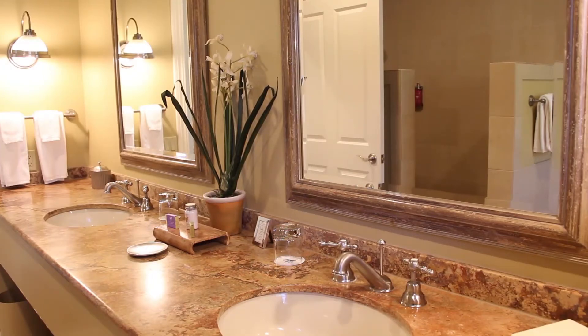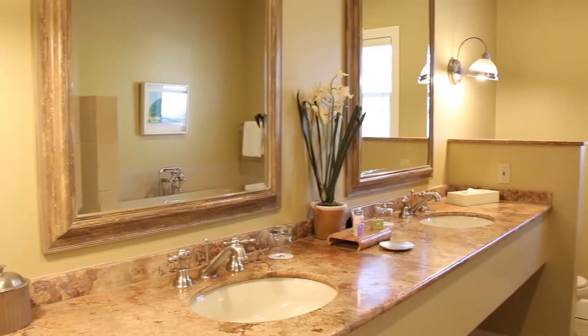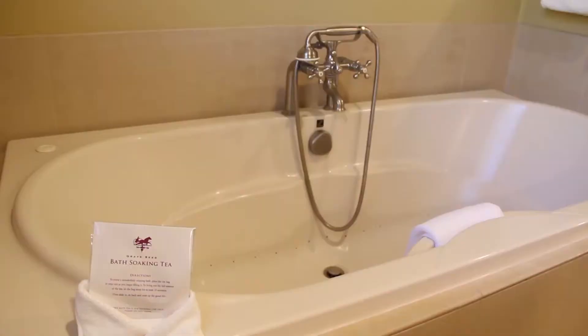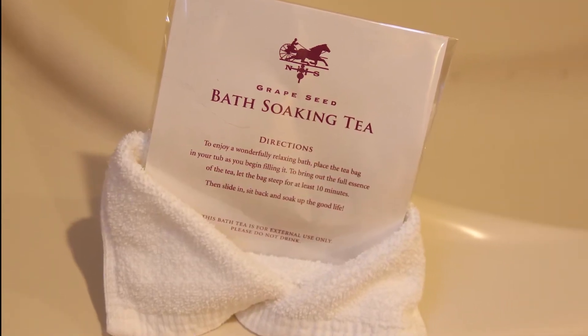Now this is not your average bathroom. Cream stone tiles keep it light and airy and by the way, it's huge. I even took a bath in the soaking tub using the special bath tea that was provided. All the bath products were naturally made as well.